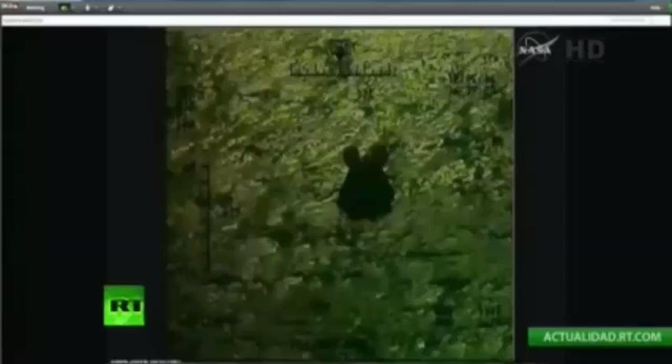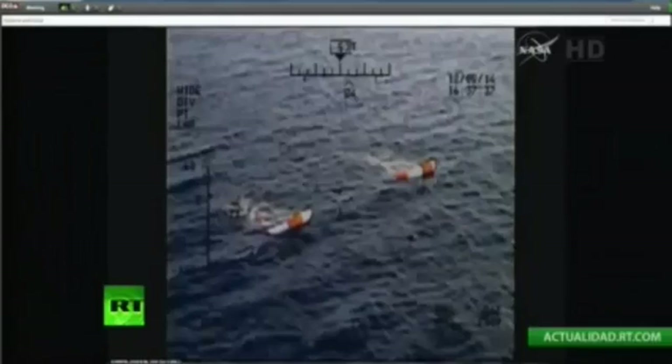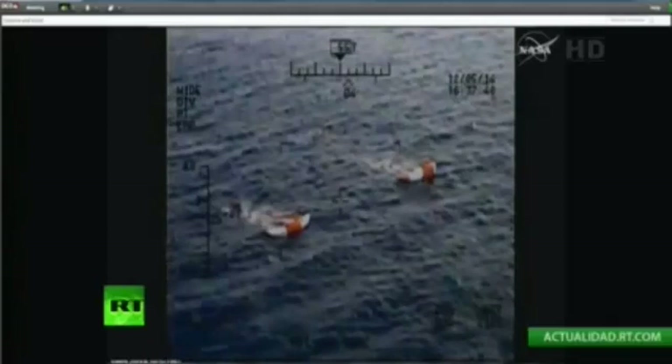Orion entered the high-speed part of its journey back to Earth, reaching entry interface — the first traces of Earth's atmosphere — at 10:19 a.m. Central Time, moving at a speed of about 20,000 miles an hour. Moments later, it entered a very brief blackout period while the plasma effects of its descent into Earth's atmosphere blocked telemetry from being received here in Mission Control.